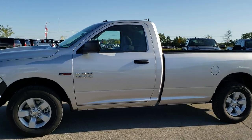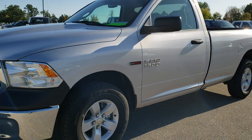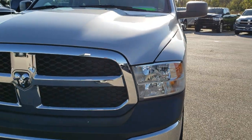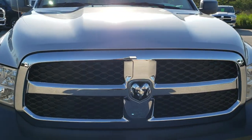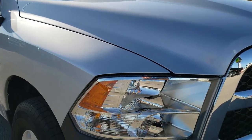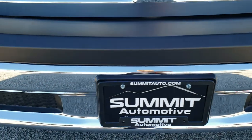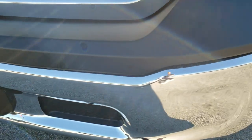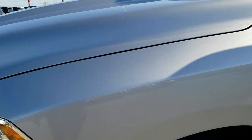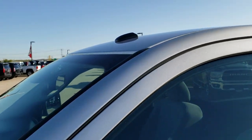This is stock number 364X. We are here at Summit Ford in Beaver Dam, Wisconsin, your new and used light duty truck headquarters. Today we are checking out this super clean 2018 like-new Ram 1500 regular cab long box Tradesman. This vehicle has the 3.0 liter V6 EcoDiesel motor, and this truck is extremely clean all the way around. Bright Silver Metallic is the color.